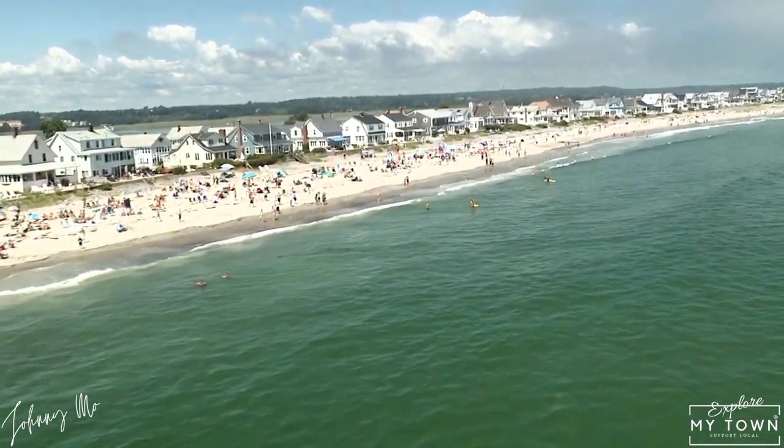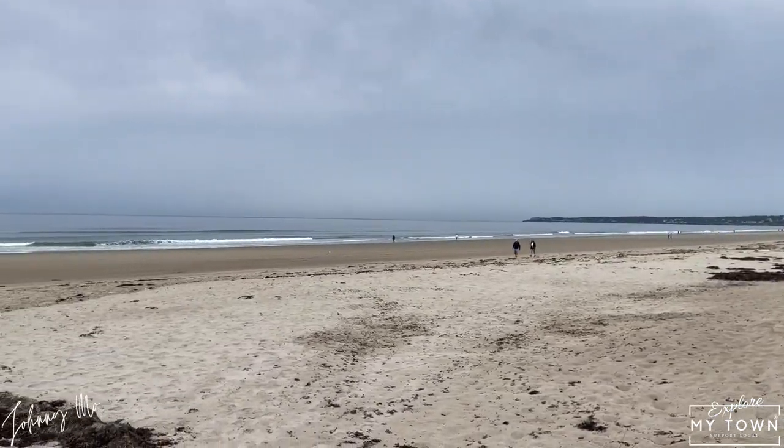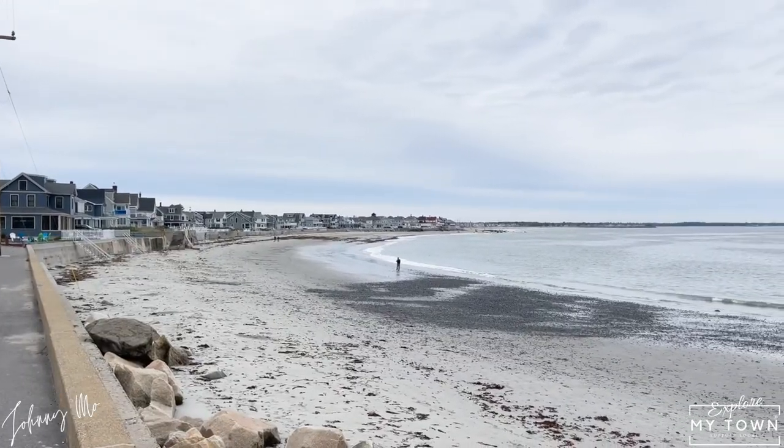Founded in 1643, Wells is rich in history. It's a friendly coastal town famed for its beautiful beaches, namely Crescent Beach, Wells Beach, Moody Beach, and Drake's Island Beach.